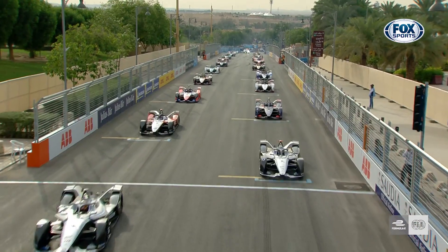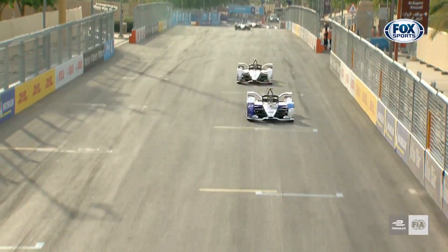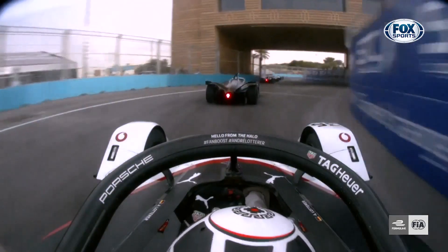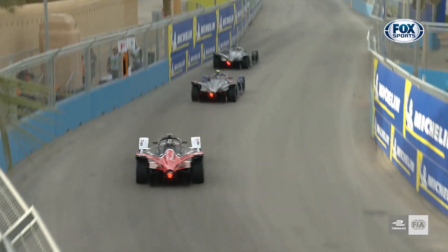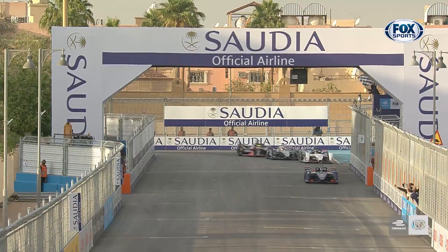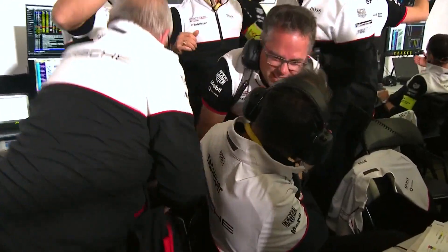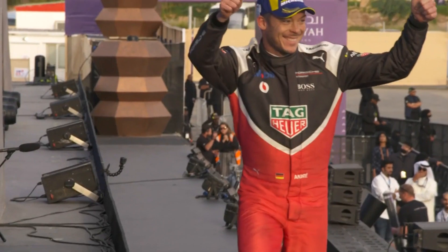We go green in Diriyah. Round the outside goes Lotterer. Lotterer out of nowhere is well in the fight for a podium. He's right on the back of Stoffel van Doorne. Lotterer in Porsche in their first race — gets a sniff at the wind. Look out! André Lotterer through the final corner in second. Porsche on the podium in their first race in ABB FIA Formula E.